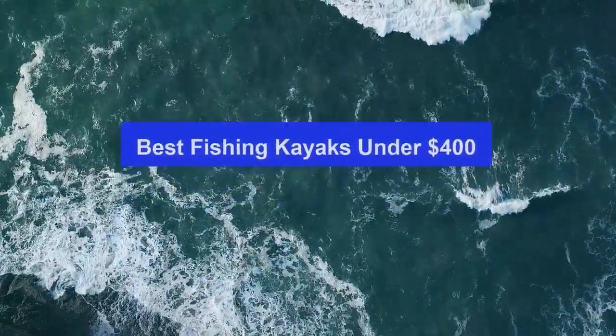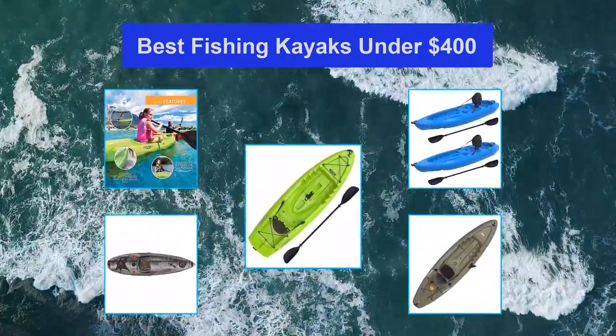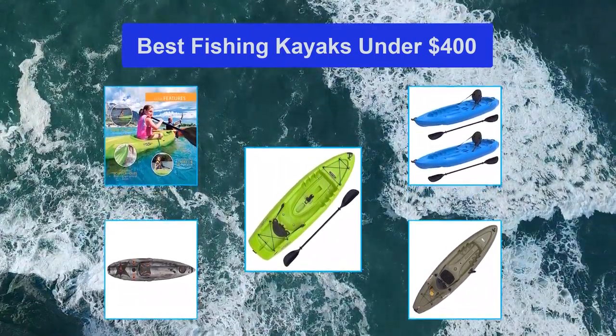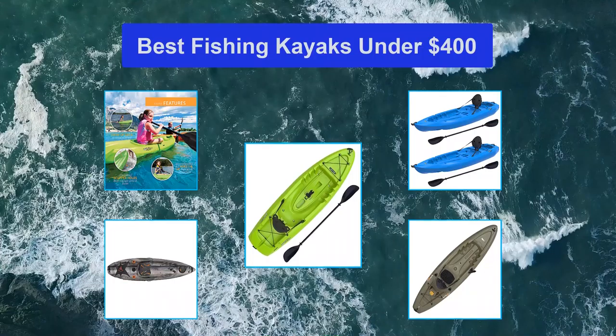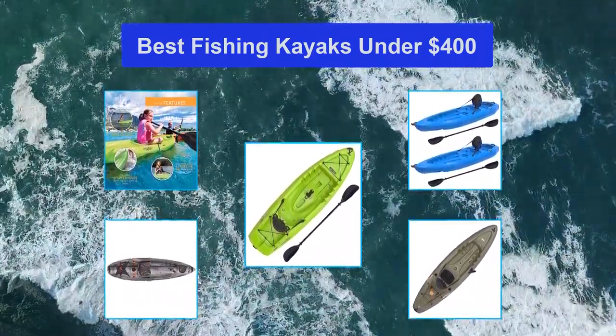Top 5 Best Fishing Kayaks Under $400. Kayaking is an extremely fun outdoor activity, and when you pair that with fishing and the possibility of a catch for your evening meal, you're on to a winner. It may feel a little overwhelming when searching for a fishing kayak in an over-polluted sea of kayaks on the market today. You'd think budgeting yourself to $400 or less would make the process easier.